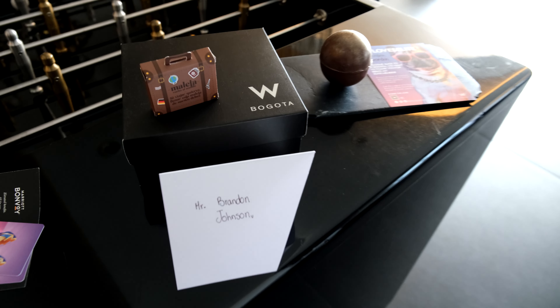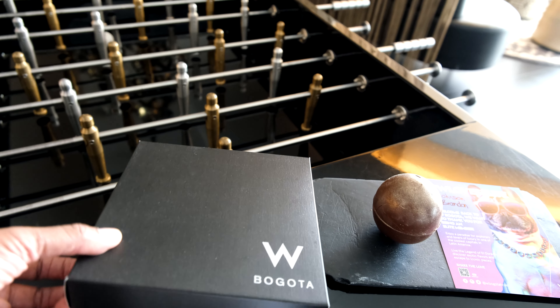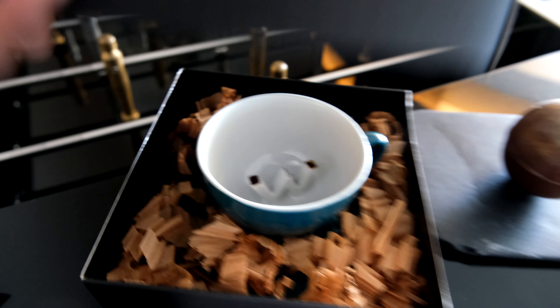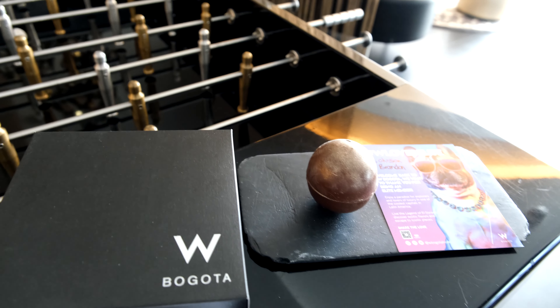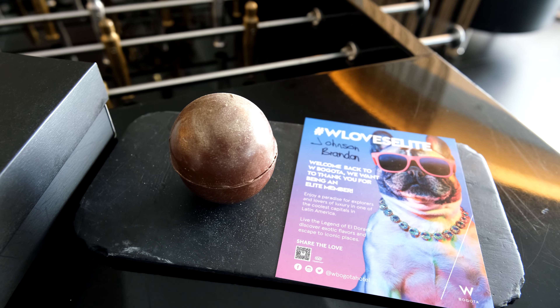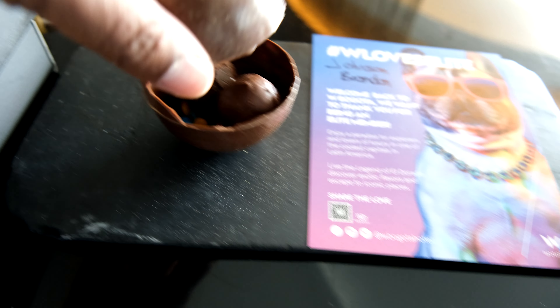There's a nice welcome amenity left — a little traveler's pack that actually had chocolate in it. A nice W mug that I was able to take home, and a ball of chocolate. That is chocolate actually, sitting on the table with more chocolates and sweets on the inside. Delicious.